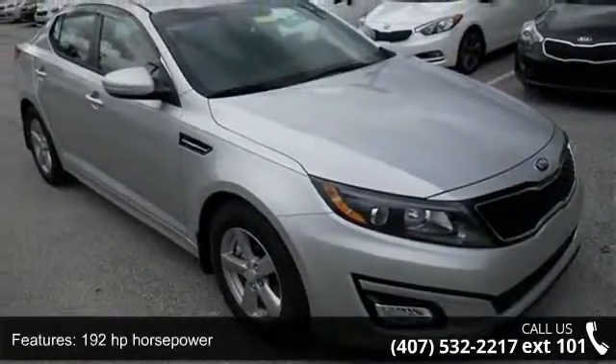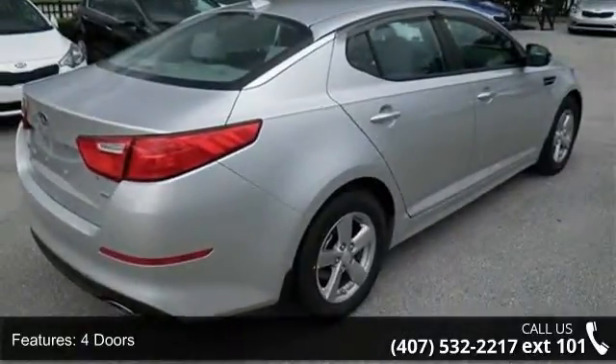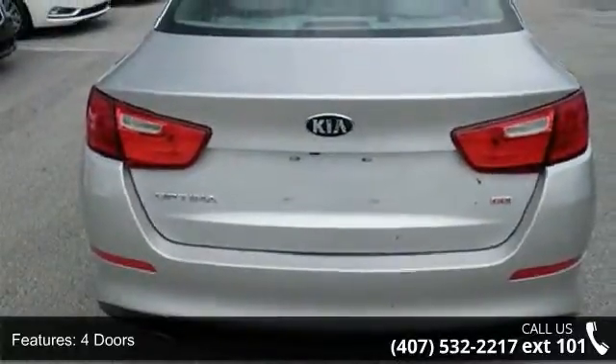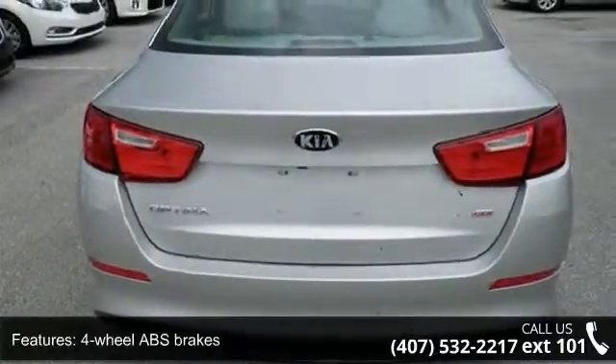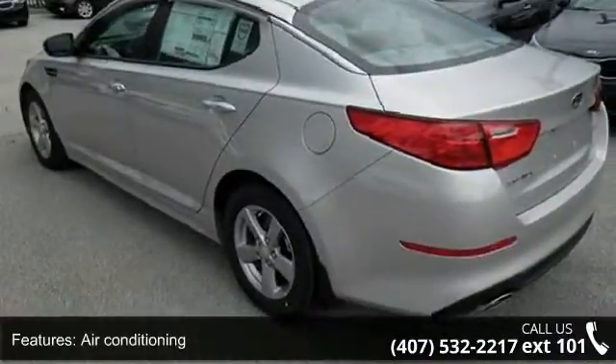192 horsepower, 4 doors, 4 wheel ABS brakes, air conditioning, audio controls on steering wheel, automatic transmission, Bluetooth, clock, in-dash, cruise control, and dust sensing headlights.